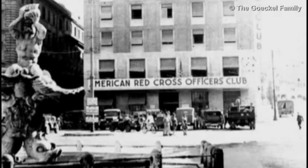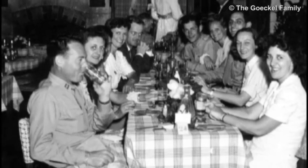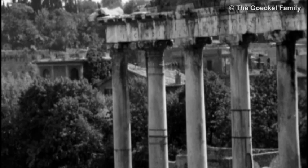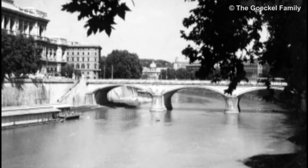Every once in a while we would get R&R — rest and recreation — and we would go to nice places like Rome or Cairo. I'm looking at a lot of pictures taken in Rome, taken with a speed graphic, I believe.